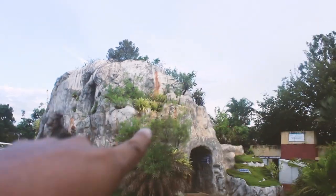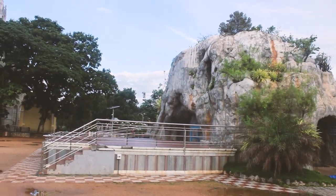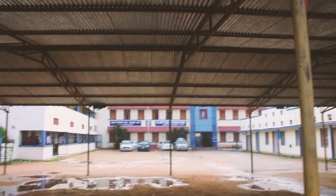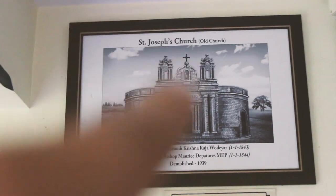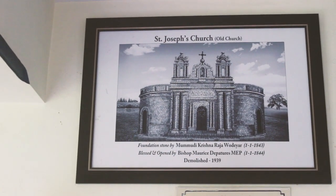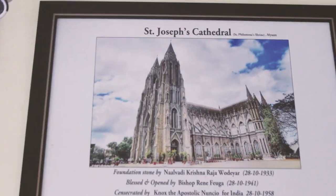We just got out from the cave and there is a small stage in front of the cave. I think if there are any outdoor events, they are conducted over here. Just beside that, there is a small school — it's a Mary Singh William school. We found some information here; this was actually the old church, with a foundation stone by Humuddhi Krishna Rajavodaya. It's 1943. Then this became a cathedral.